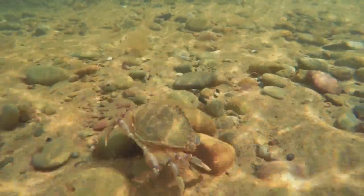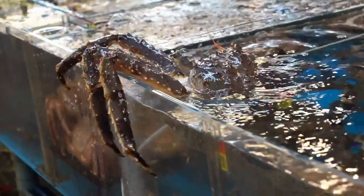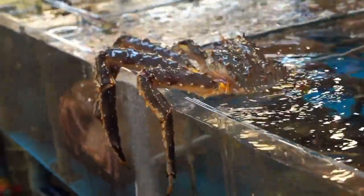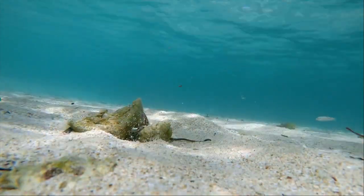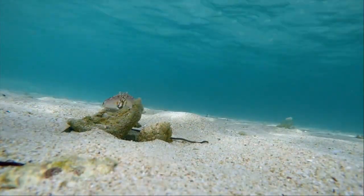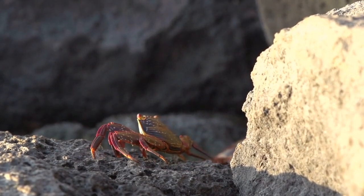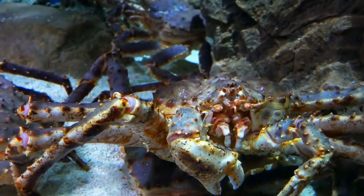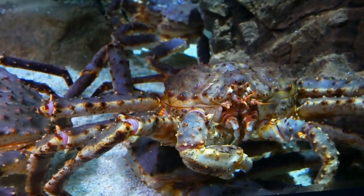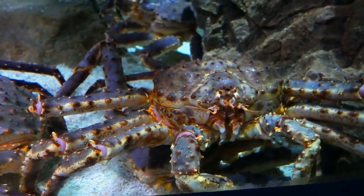Regeneration abilities. Crabs possess a fascinating ability to regenerate lost limbs. When a crab loses a claw or leg due to injury or predation, it can regrow the missing appendage through a process called autonomy. The crab initiates the regeneration process during the molting phase. Cells in the stump of the lost limb divide and differentiate, gradually forming a new limb structure. While the regenerated limb may not be a perfect replica of the original, it enables the crab to perform essential tasks like feeding, defending itself, and interacting with other crabs.